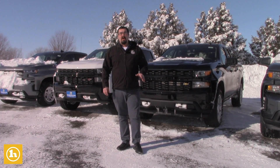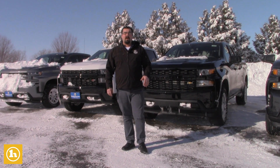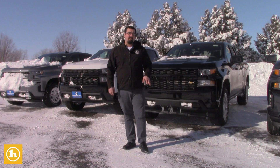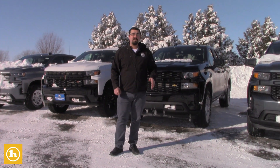We do have different body styles and trim levels. You can get the vehicle in a regular cab, double cab, and crew cab. And we have everything from a work truck to an LTZ.